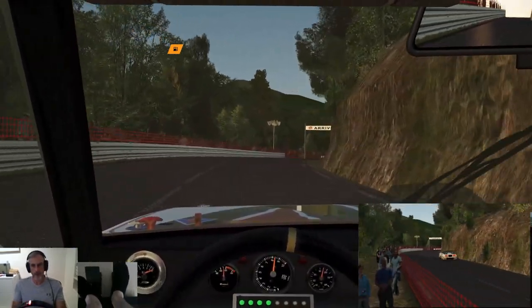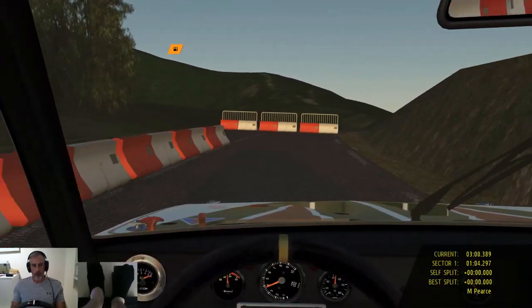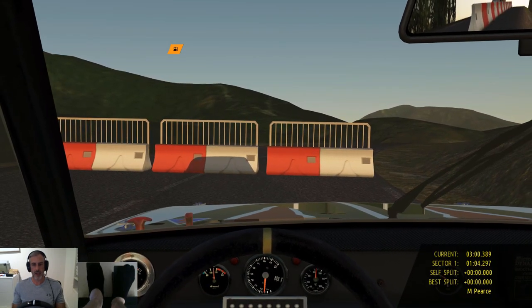Across the line — three on the dot! Well, I hope you all enjoyed that. If you did, please give it a like, hit the subscribe button and notification bell and I'll be sure to upload more content soon. Thanks everyone, bye.